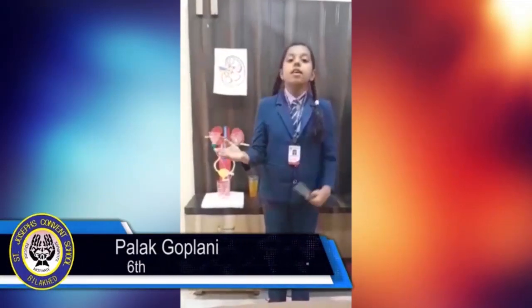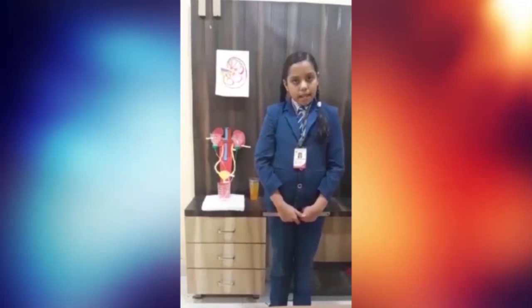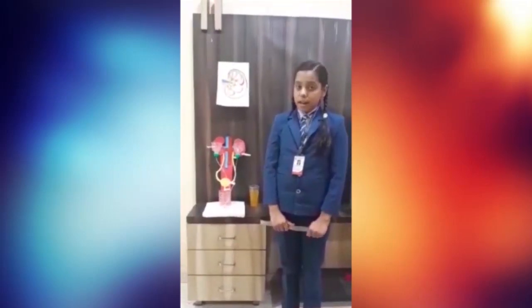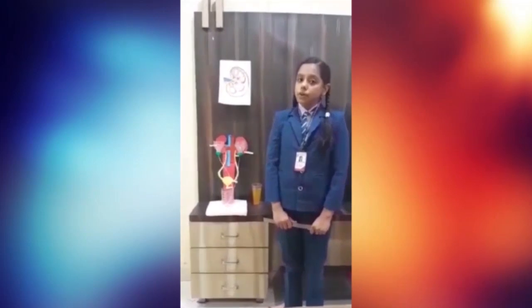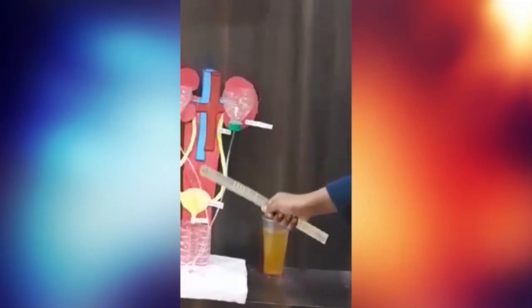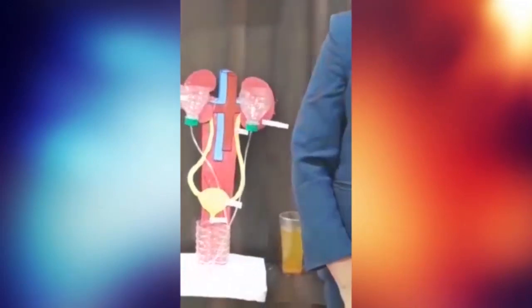Here I am going to introduce our sixth standard student Palak Gopalani. Her project name is Function of the Kidney. So let us see. Good morning to respected sisters, teachers and all my dear friends. I am Palak Srinil Kumar Gopalani from sixth grade. Today I am going to present how our kidney works with the help of an earthly model. The body has certain parts that take care of extra liquids. These parts are known as the urinary system, also known as the excretory system. The urinary system has human parts including two kidneys, ureter, bladder and urethra. We will start with the kidney.